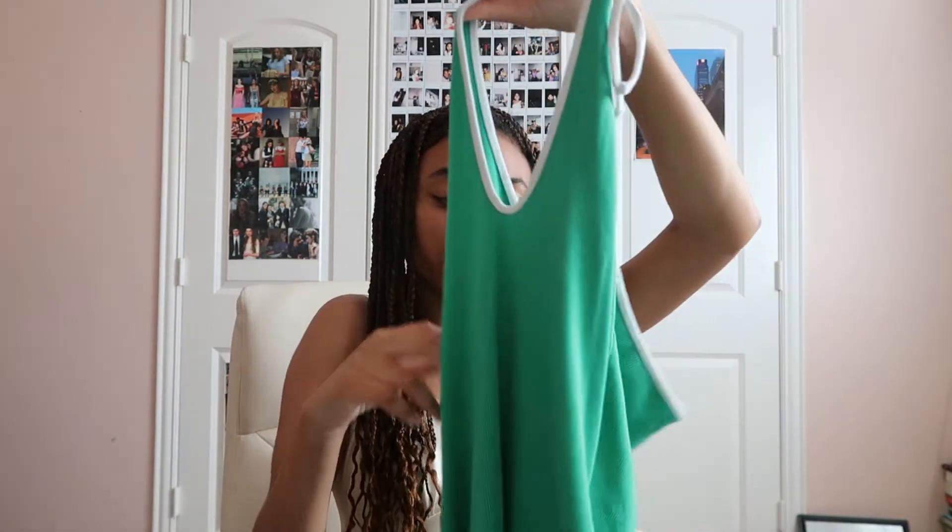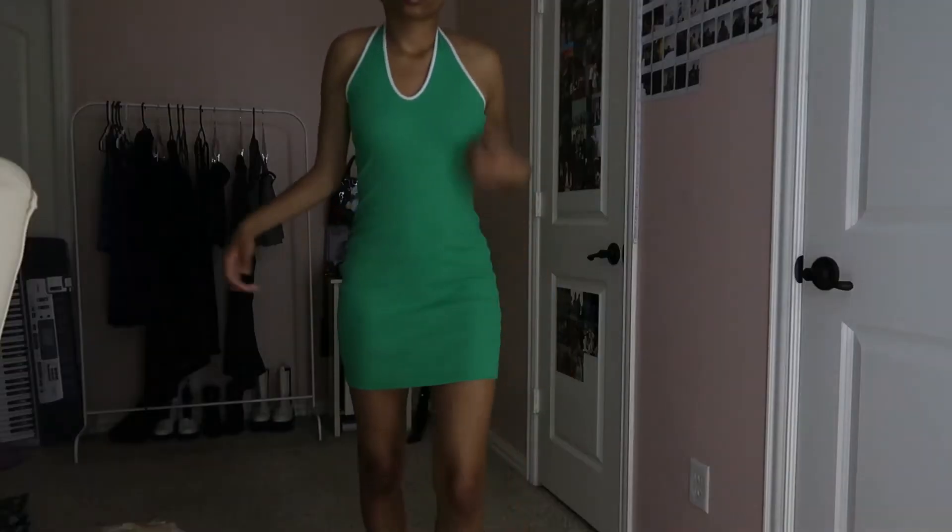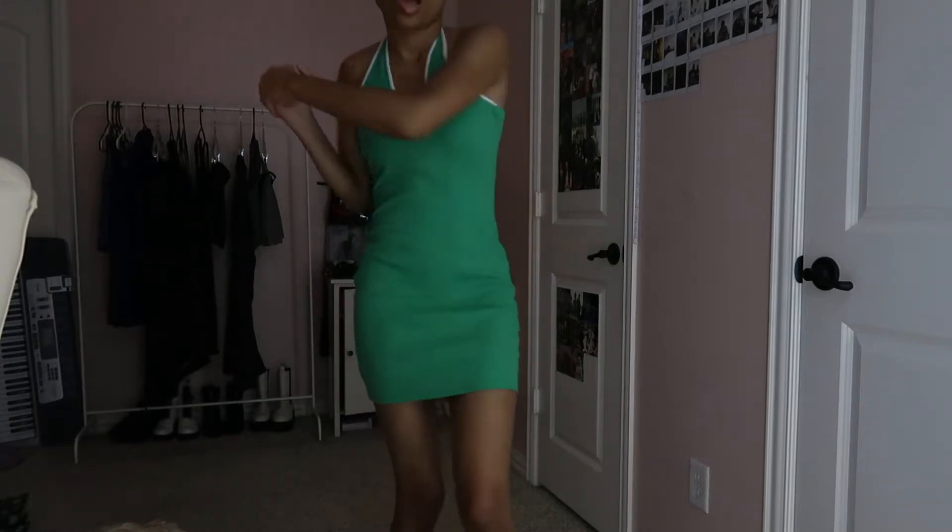This cute halter dress is from Target — it was on sale during Memorial Day. It's so 70s to me. I'm not obsessed with 70s fashion but it's definitely a big part of my style, and halter dresses look really good on me. This one's more casual, like a tennis dress kind of vibe. I have some Nike shoes that go perfect with it — definitely a summer dress I'll be wearing out a lot.